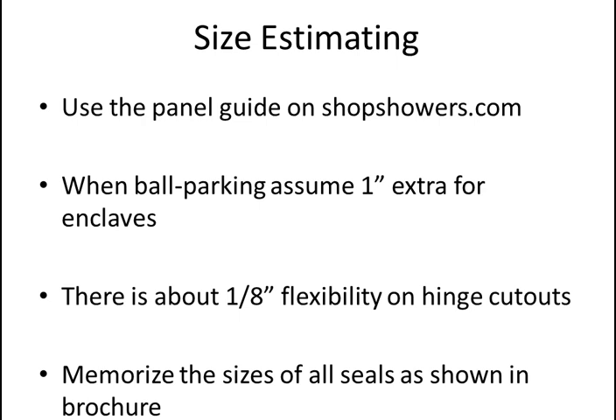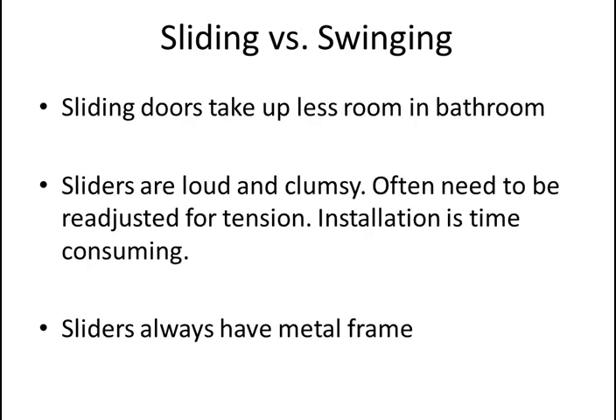When estimating sizes, use the panel guide on ShopShowers.com — it lays everything out and gives you an exact size. There's about an eighth of an inch flexibility on the hinge cutouts. When estimating an enclave, if somebody says they need 58 inches, I generally find a glass combination that gives 57 inches and assume hinges and magnets will take an extra inch. You need to be familiar with the sizes of all the seals and how much space they take up — you can see them all in the brochure.